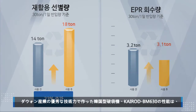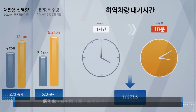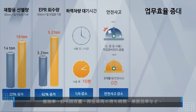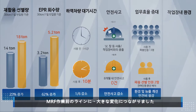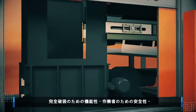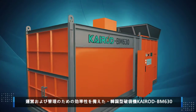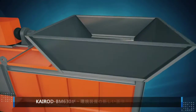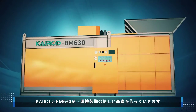The Kyrod BM630 achieves significant improvements in every process of MRF work — from sorting to EPR recovery, standby time for unloading vehicles, and efficiency. Offering outstanding bag opening performance, safety for the operator, and efficient operation and maintenance, the Kyrod BM630 is setting the new standard for environmental equipment in Korea.